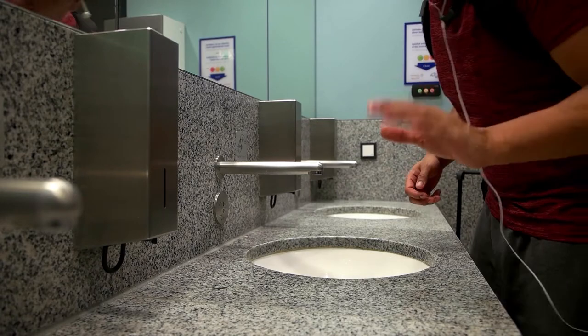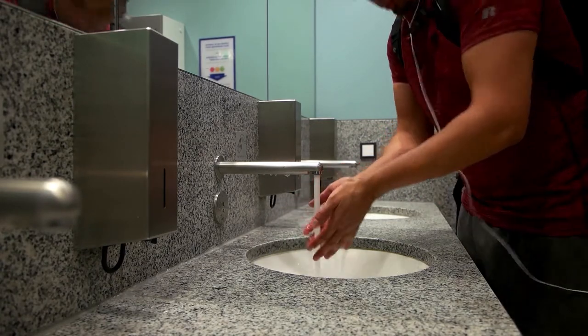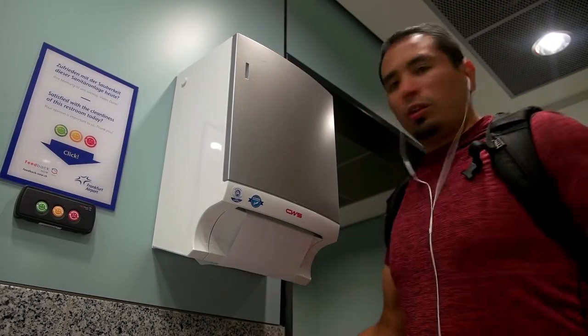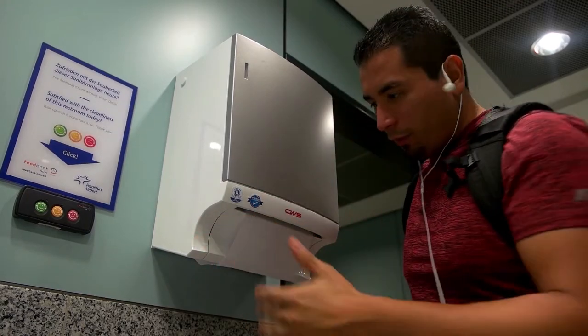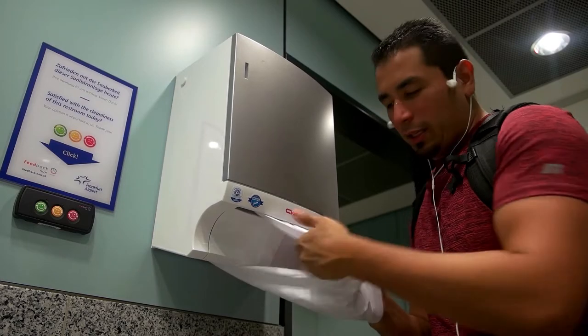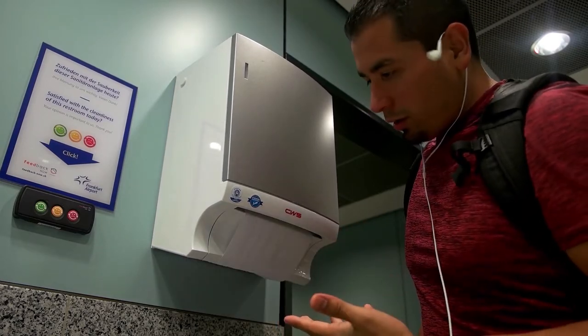How cool is this sliding door? Check this out — check out this water pressure! I don't often film in the bathroom, but no one's in here. I've never seen this before: you pull this paper, dry your hands with it, and then you let it go.